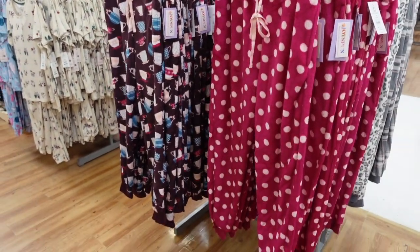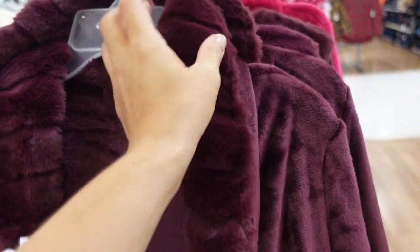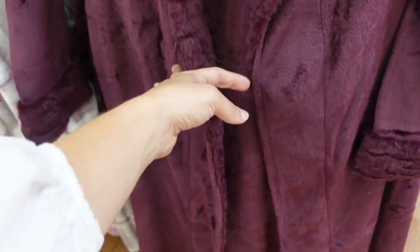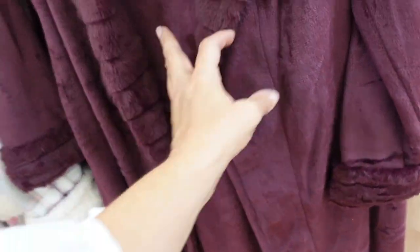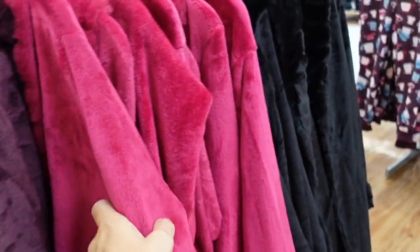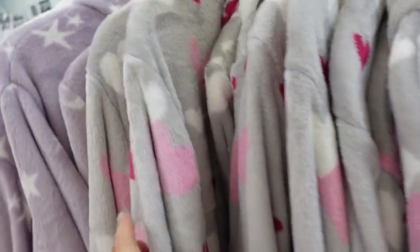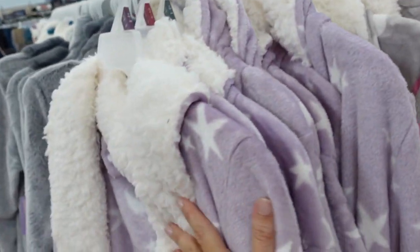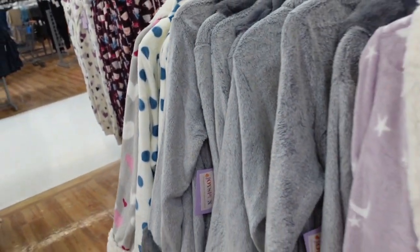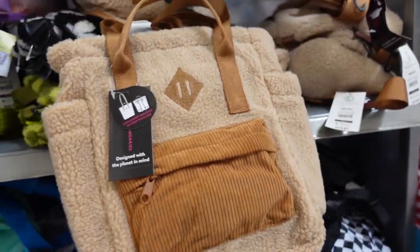More prints and colors in the robes from Secret Treasures. These have faux fur trim, really nice and plush, trim on the sleeve, nice length, pockets, tie on the inside, and a belt. New colors include purple, pink, plaid with a heart and gray sherpa trim, purple with stars, and gray polka dot. They're $24.98.